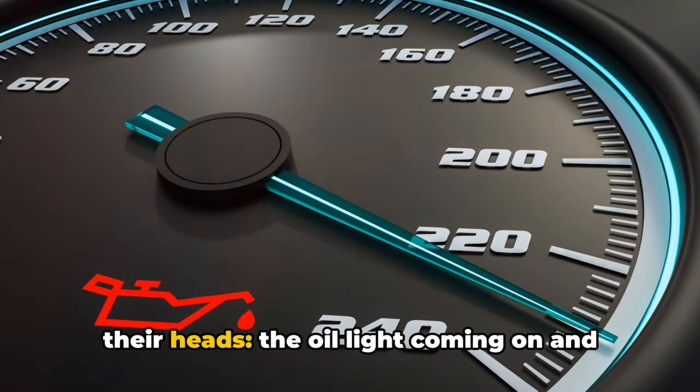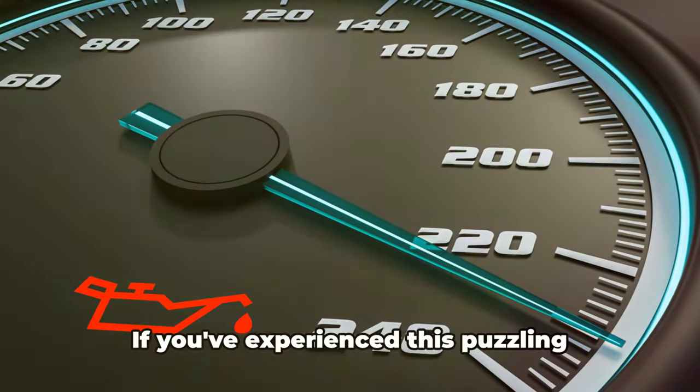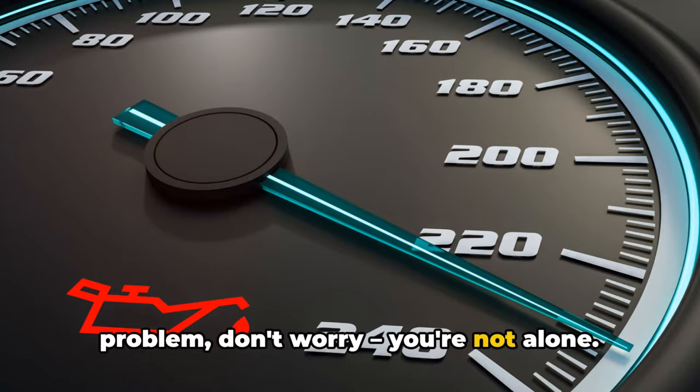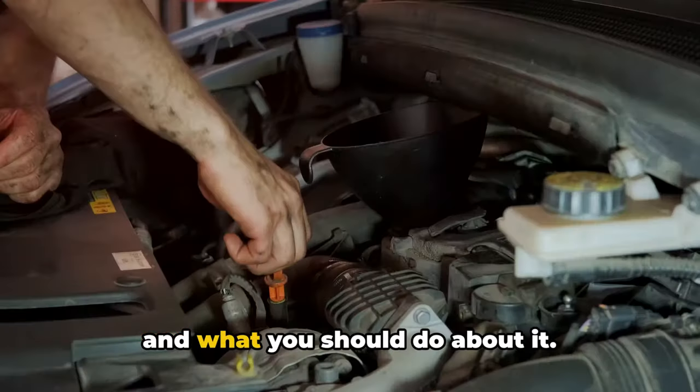Hey everyone, it's Brian, your mechanic. Today we're looking into a common issue that can leave many car owners scratching their heads: the oil light coming on and off, even when the oil level is full. If you've experienced this puzzling problem, don't worry, you're not alone. Let's explore what could be causing this and what you should do about it.